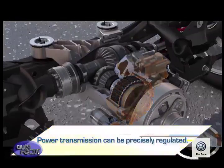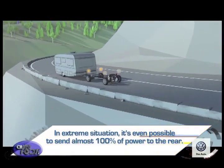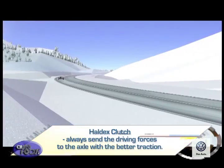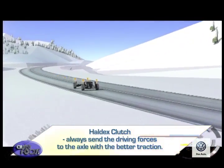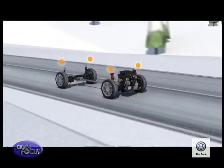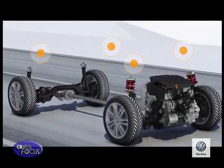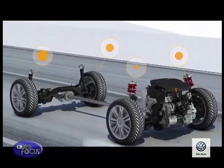Power transmission can be precisely regulated. In extreme situations, it's even possible to send almost 100% of power to the rear. The general principle of the Haldex clutch is to always send the driving forces to the axle with better traction. In this way, 4Motion is able to respond swiftly and optimally to any driving situation, while you still keep the feel of a front-wheel drive car most of the time.